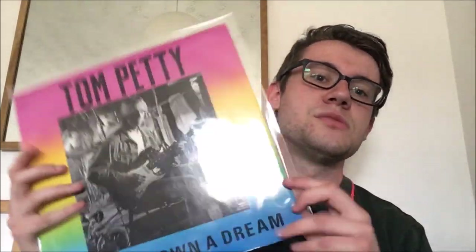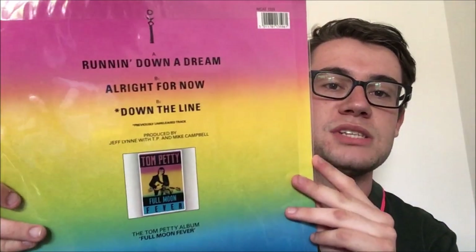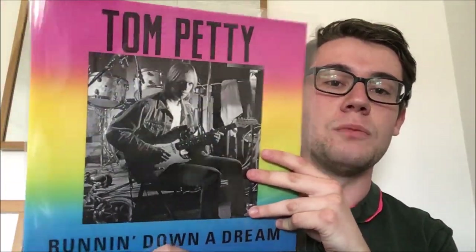Another one I'd probably never come across in the wild — a Tom Petty single: 'Running Down a Dream' from the Full Moon Fever album. This has a nice exclusive B-side called 'Down the Line', a track I think he co-wrote with Jeff Lynne — he was certainly working with Jeff a lot around this time. A nice Tom Petty single there.